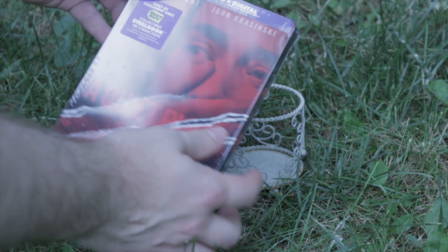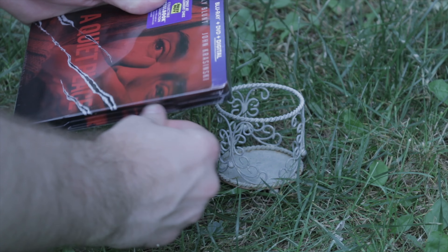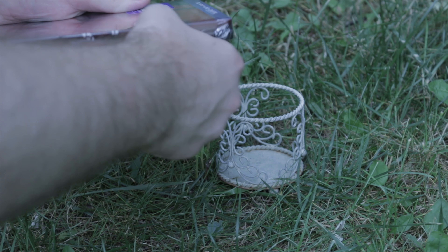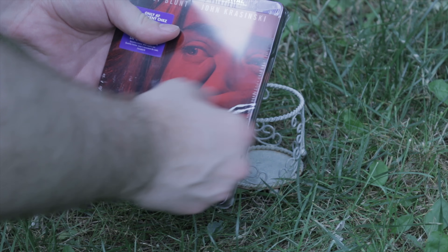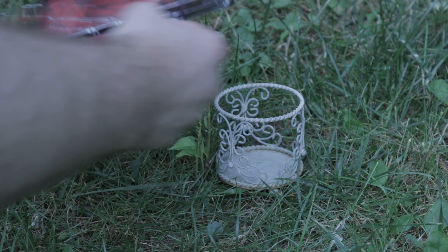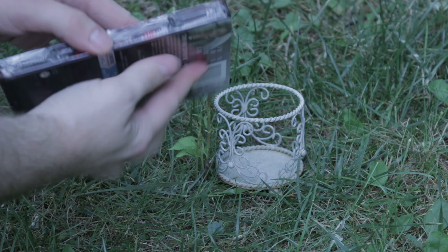Let's begin to open this up. I actually am very sad to say that I missed going to the theater to see this movie. So now that it is out on Blu-Ray, I'm excited to watch it. But I don't know if it will have the same effect as going to see it in the movie theater.